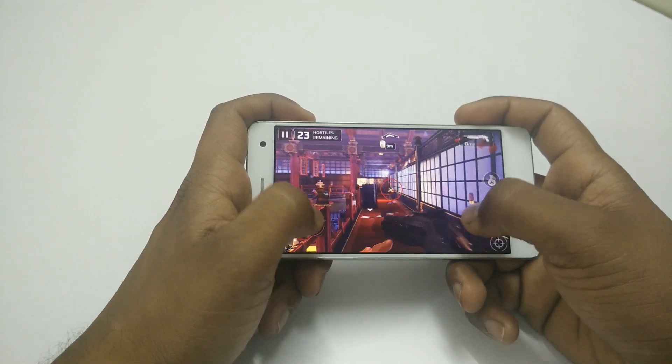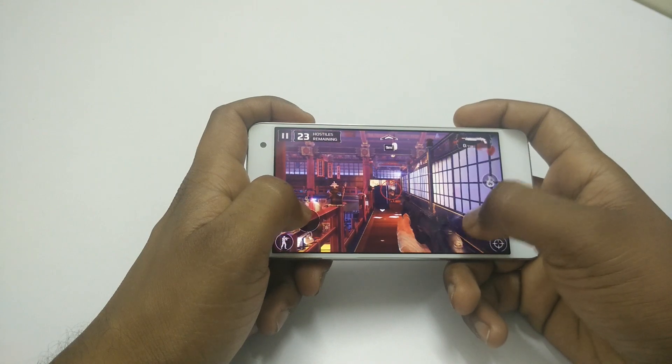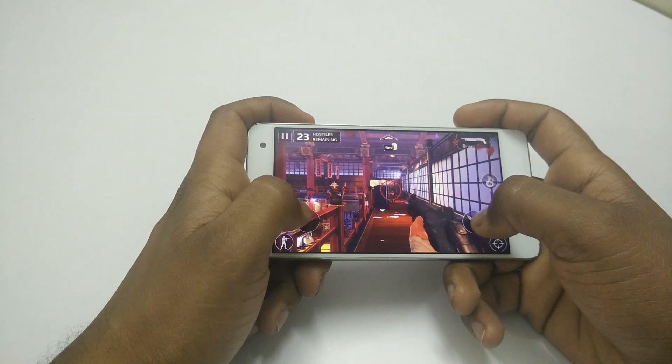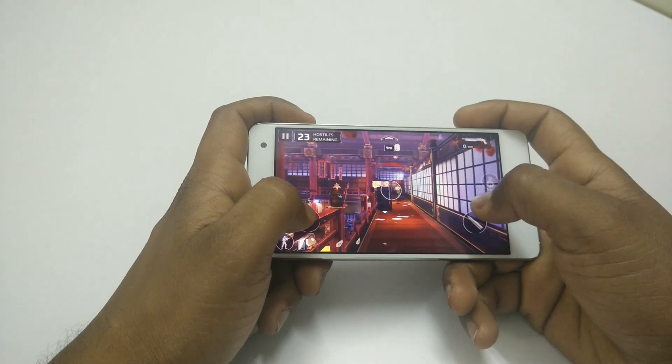As you can see the gameplay, even Modern Combat 5 works fine without any issues. These were the three high-end games that I chose to play on this device and it should be enough to judge the gaming performance on this device.